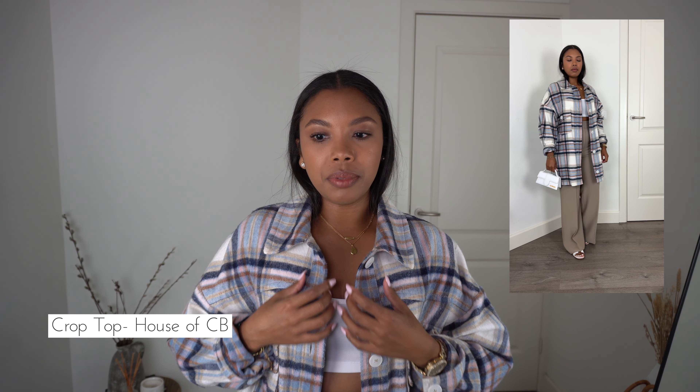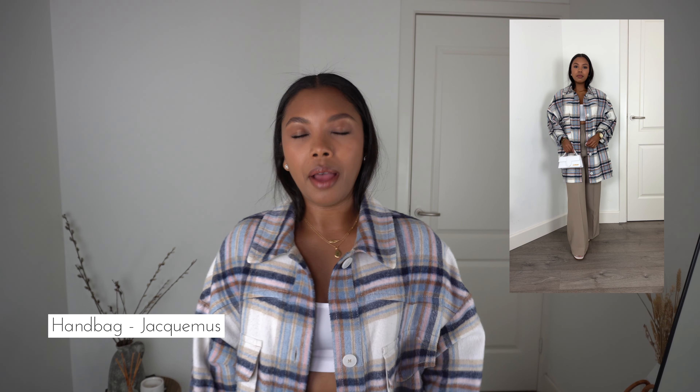Here I paired them with my jacket from Mango, a crop top from House of CB, my Hermes sandals, and my Shakamu's handbag. I love this look — I feel so confident in it. The oversized jacket over the crop top makes it super cool and relaxed, and I live in outfits like these especially on weekends or days I work from home. It's comfortable, stylish, and it's not going out of style.